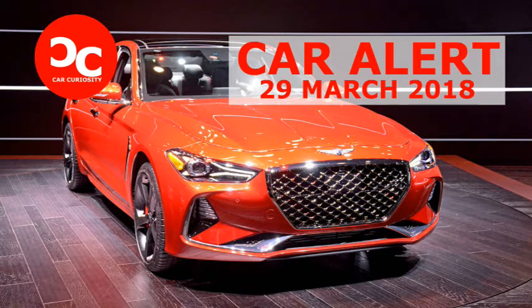The Genesis G70, an upscale Kia Stinger clone, made its world debut at the New York Auto Show on Wednesday. Like its stablemate, it'll get either a 2.0-liter 252-horsepower four-cylinder or a twin-turbocharged 3.3-liter V6 with 365 horsepower.